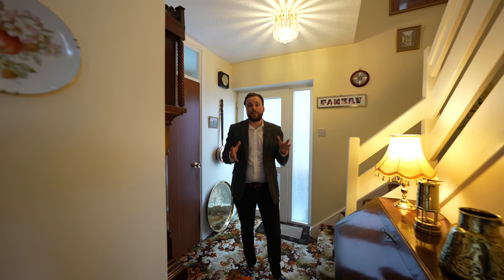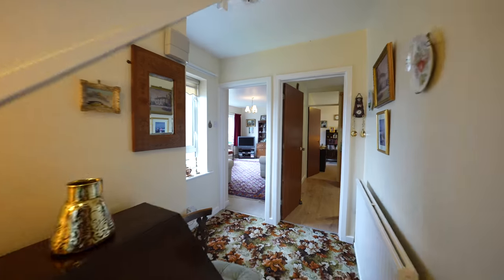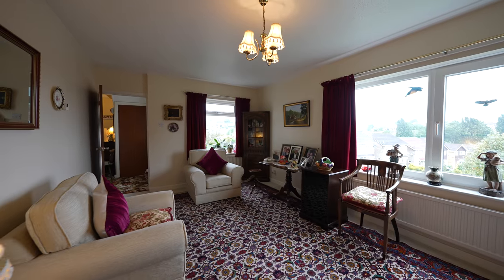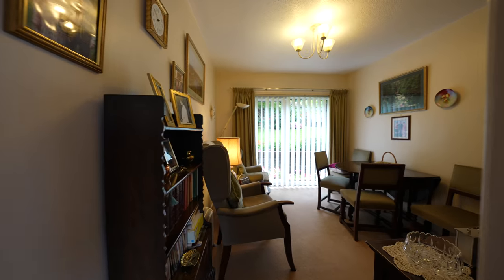This fantastic family home has been occupied by the same owners for almost 40 years. The ground floor accommodation comprises a spacious living room, a separate dining room, as well as a well-maintained kitchen and a separate utility room.